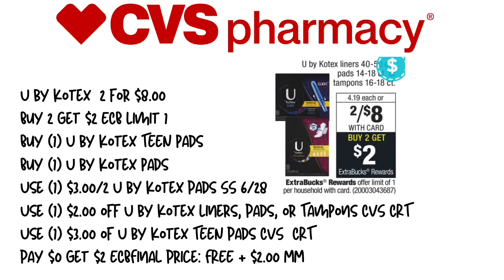Up next is one of my favorite deals of the week — the U by Kotex. They're on sale two for $8, and when you buy two, you get a $2 extra care buck, limit of one. We're going to pick up one U by Kotex Teen pads and one regular U by Kotex. We'll use a $3 off two U by Kotex pads from SmartSource 6/28, a $2 off U by Kotex liners, pads, or tampons CVS CRT, and a $3 off U by Kotex Teen only CVS CRT — both select shoppers. We'll pay $0 out of pocket, get back $2 in extra care bucks, making this free plus a $2 moneymaker.